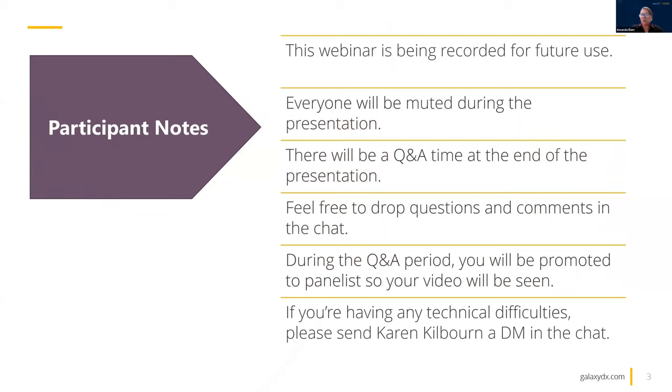She oversees all the day-to-day lab operations at Galaxy. This webinar is being recorded for future use. Everyone will be muted during the presentation. There will be a Q&A time at the end, and we invite you to drop any questions or comments in the chat. During the Q&A period, if there are fewer than 20 people on, we'll promote everyone to panelists so we can have an open discussion. If you're having any technical difficulties, please send a direct message to Karen Kilburn — she's our tech support. I'd also like to thank Karen and Victoria Quiet for their assistance with the webinar today.